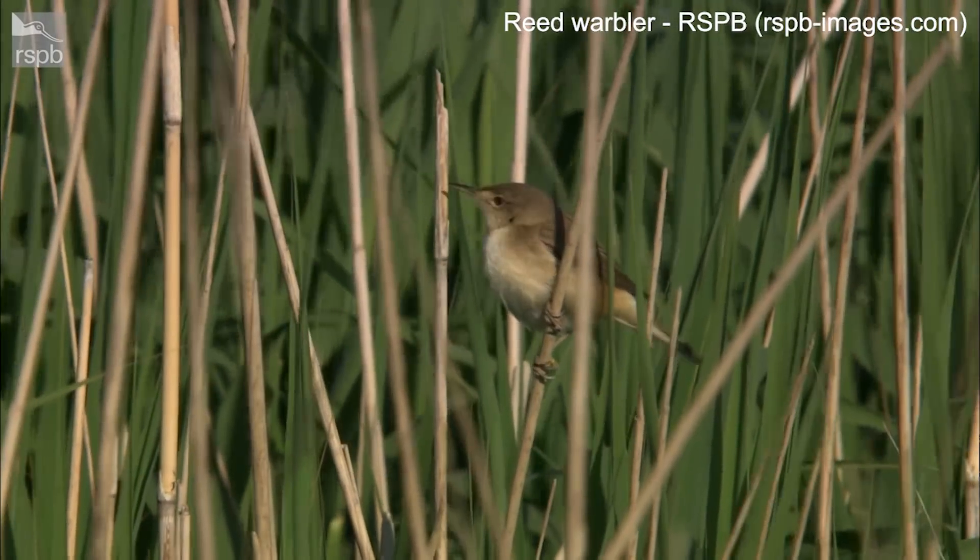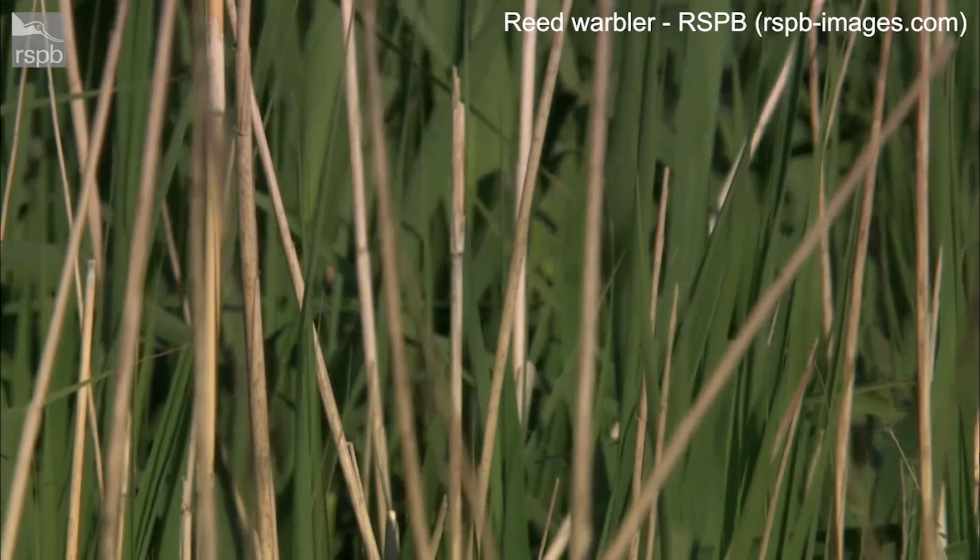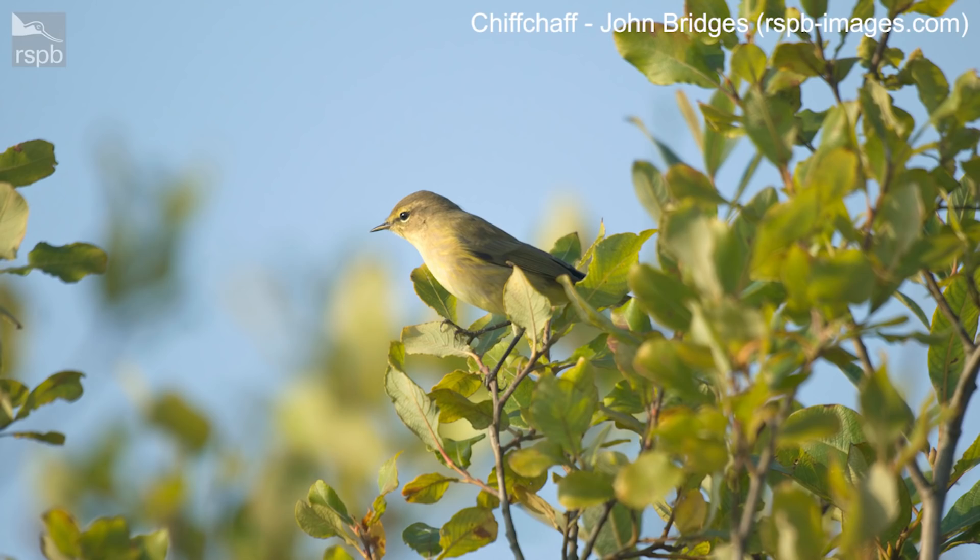Welcome to Notes on Nature TV. I'm Jamie and in this episode we're going to be looking at the world of warblers. Sit back and enjoy our beginner's guide. Here are 10 of the warblers that you might see or hear in the UK. Let's start with two very similar warblers which are found pretty much all over the UK in summer.